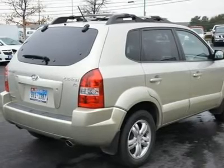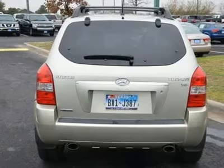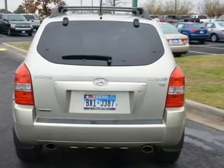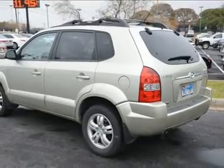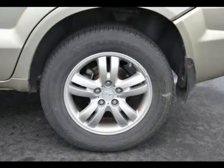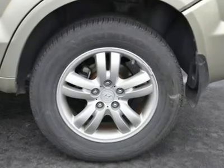Driver airbag, passenger airbag, front side airbag, front head airbag, rear head airbag, child safety locks. Engine: 2.7L DOHC 24V V6. Transmission: 4-speed automatic.